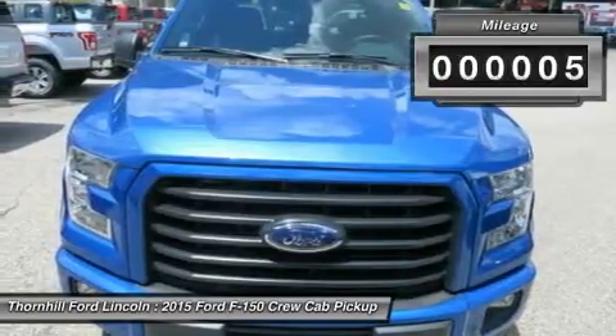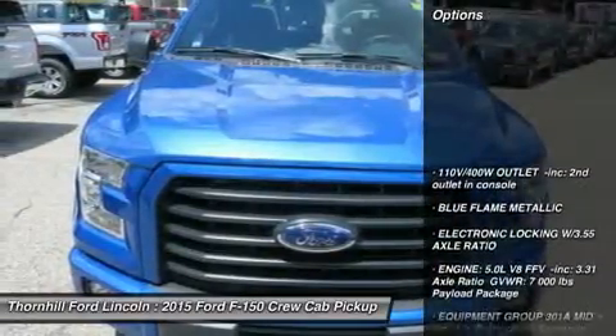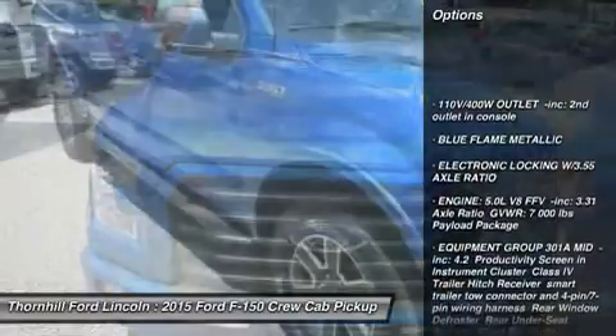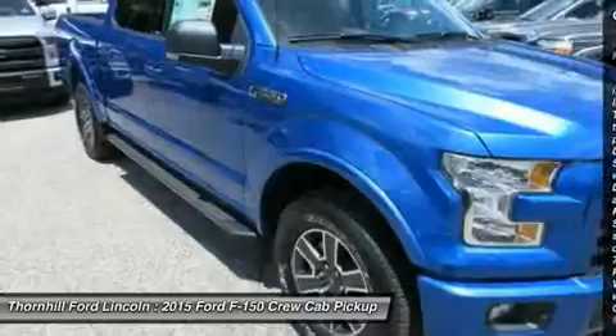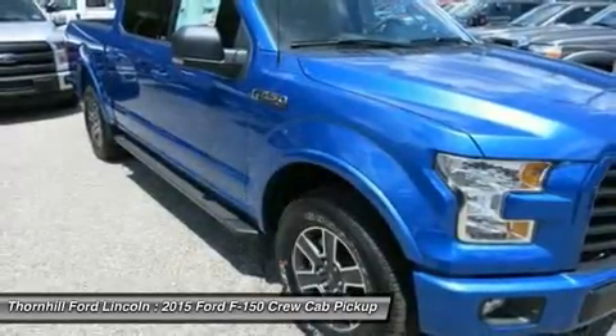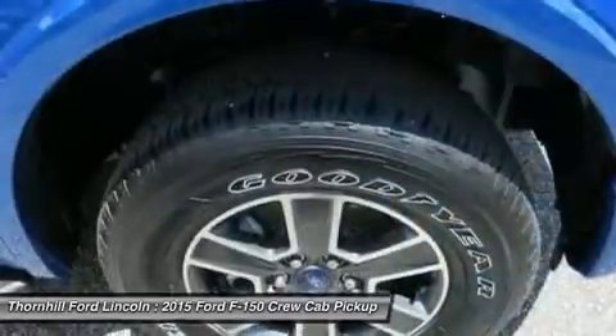The body of the new F-150 is high-strength, military-grade aluminum alloy, delivering best-in-class maximum towing and payload. Greater strength with less weight achieves a 3,300-pound maximum payload rating that is best-in-class.